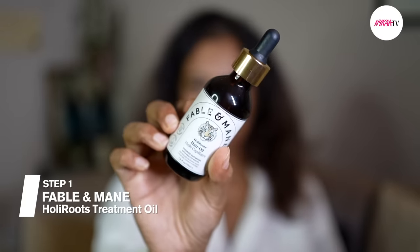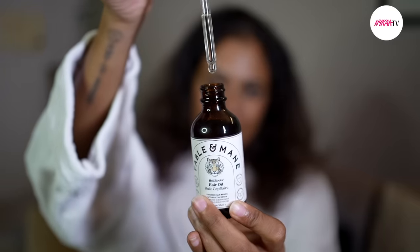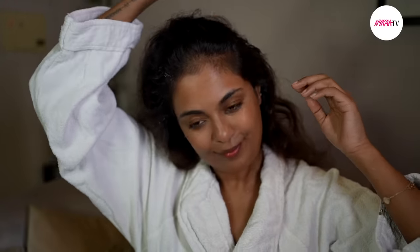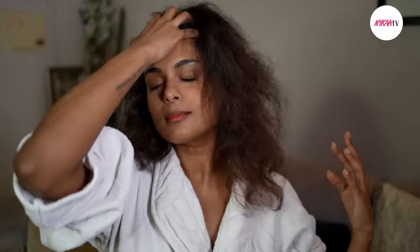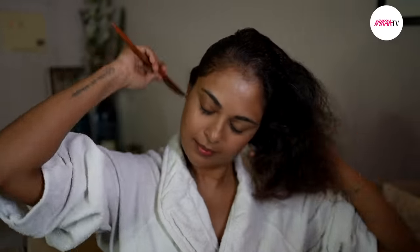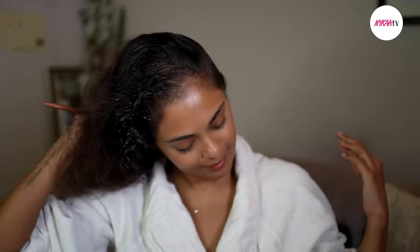I start by pampering my scalp with the Fable and Mane pre-wash hair oil. It smells so divine that I'm transported straight to Madurai. It's like a mini massage and spa time for my head. Taking care of your scalp is very important for healthy hair — a nice hair massage with your fingers or even a wooden comb does wonders for blood circulation to your scalp. Blood circulation is very important because blood carries all your nutrition and oxygen to the hair follicles. Definitely do not skip this step if you're trying to grow out your hair. A happy scalp means happier hair.